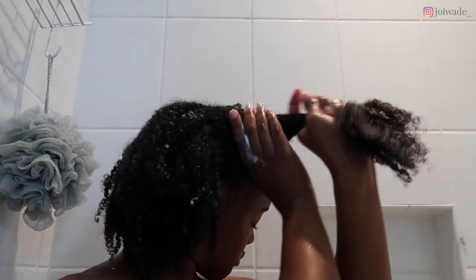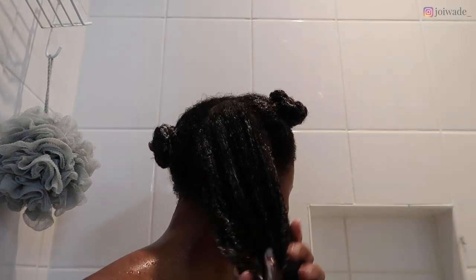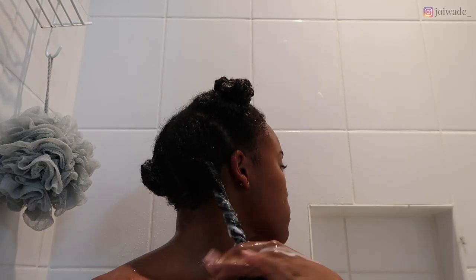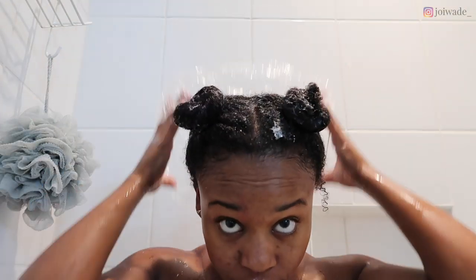Emerge is a pretty cool brand because all the products are $6.99 and you can easily buy them online — I'll have everything linked below. I was thoroughly impressed with how these products worked on my hair. My hair was moisturized for days after wash day, and the shampoo actually left my hair really soft, which I loved.